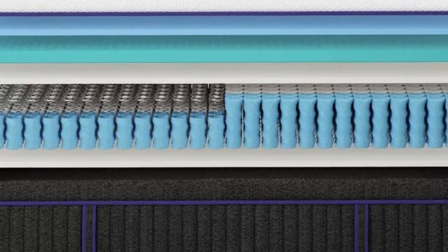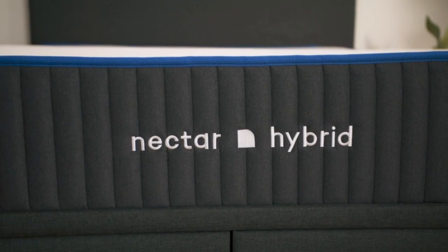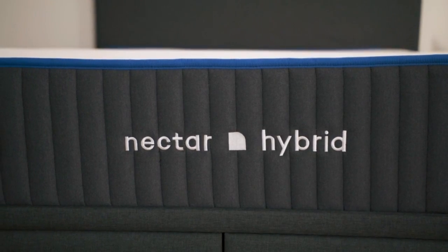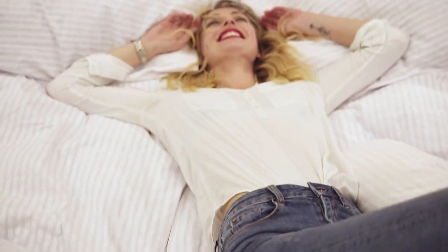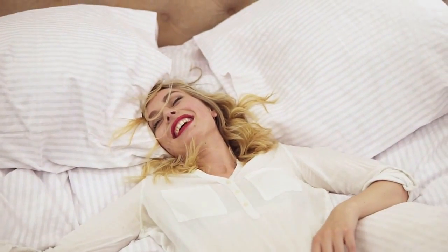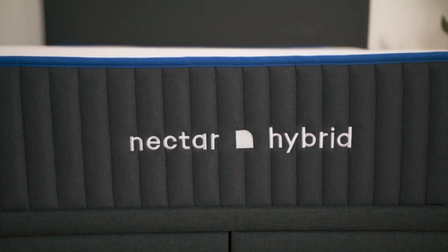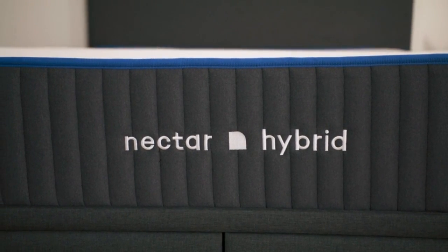These models also incorporate cooling technology and have a firmer feel than Nectar's all-foam mattresses. We'll review the Premier Copper Hybrid, Nectar's high-end hybrid that features thicker comfort layers and components designed to minimize heat retention. We'll also discuss how the mattress performs for different sleep styles to help you decide if it's a good option for your needs.